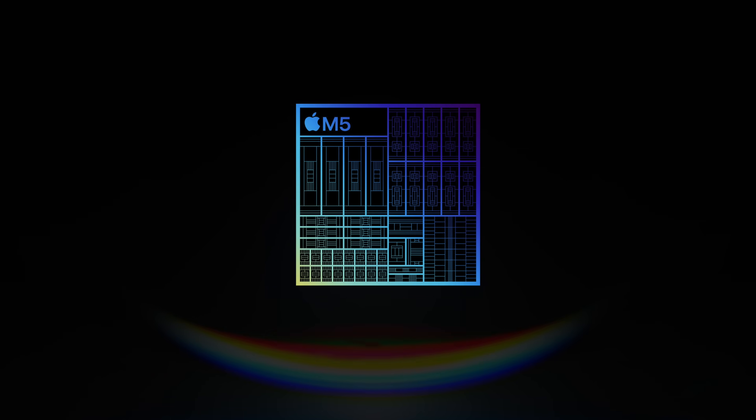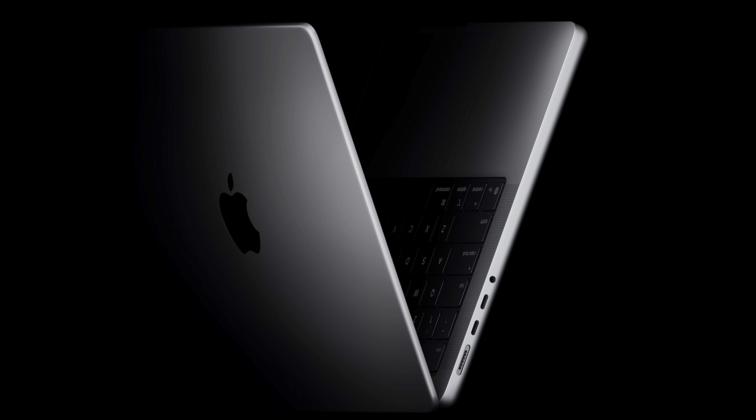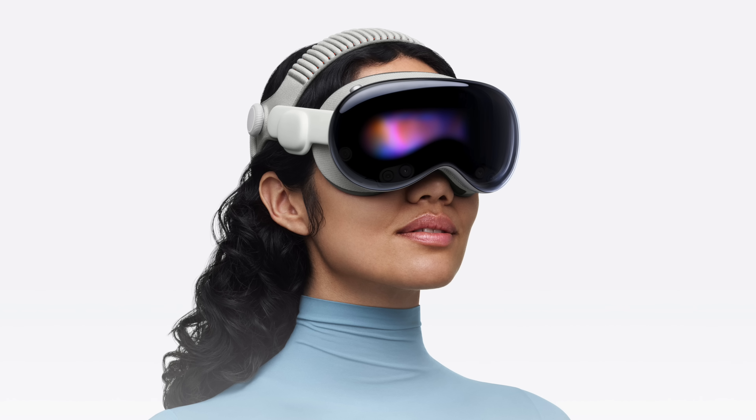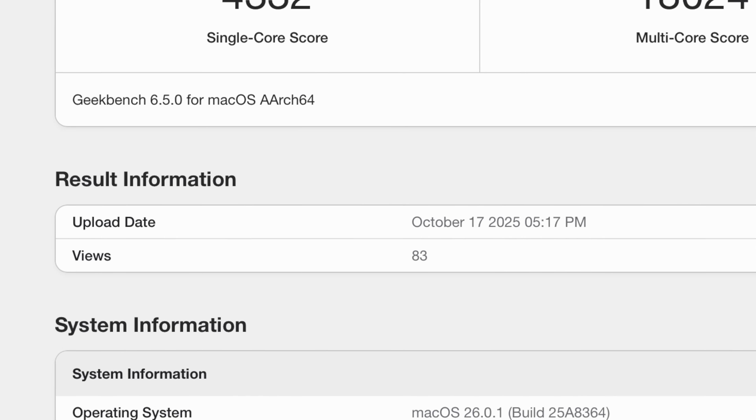Apple quietly launched the M5 inside of the 14-inch MacBook Pro, the iPad Pro, and the Apple Vision Pro, which is the first time the Apple Vision Pro has been updated since the M2 chip. And it's funny because for a lot of people the M4 chip was probably more than powerful enough, but now Apple has improved on it, and the chipset itself has the highest laptop single-core score on Geekbench that I have ever seen.